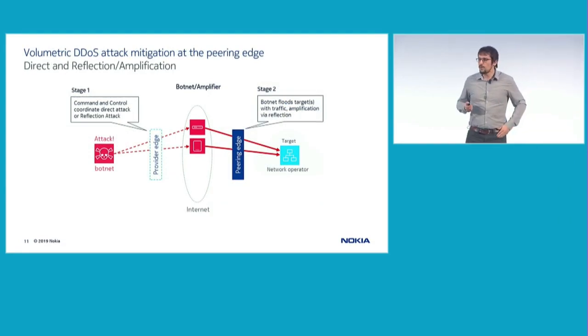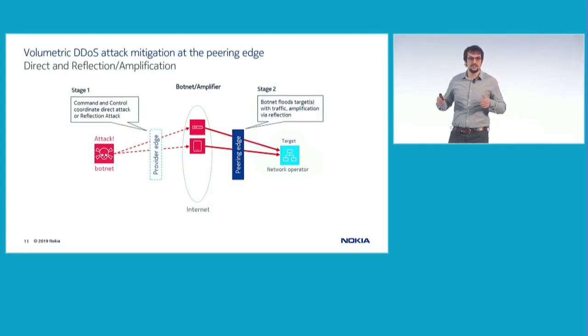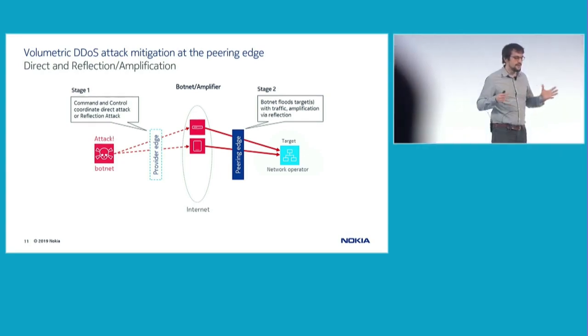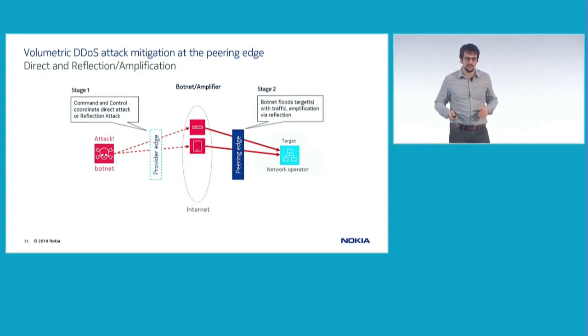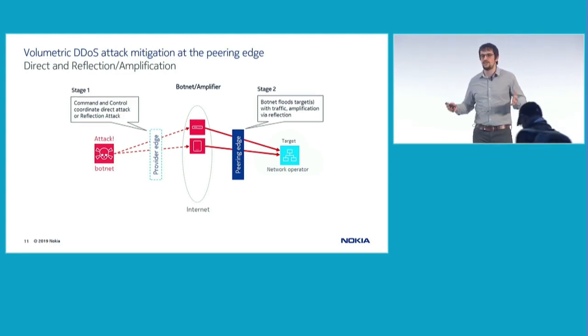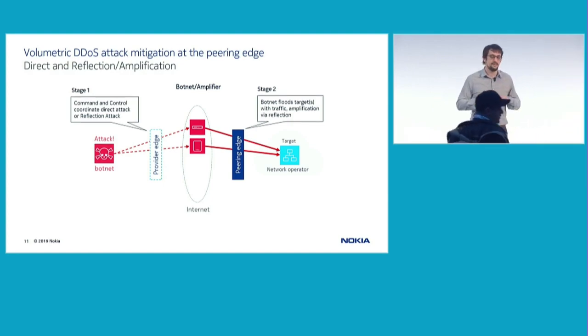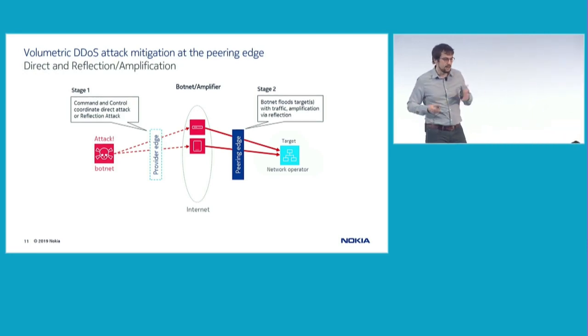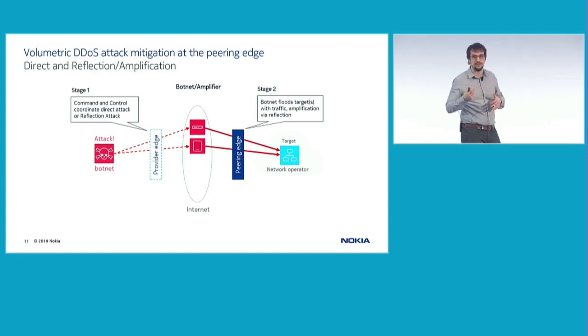Let me walk you through a couple of practical volumetric DDoS attacks we can mitigate with this solution. Looking at volumetric attacks in general, there are two main categories. The first is a direct volumetric attack, where an attacker controls a botnet and launches a coordinated attack toward a given target. These attacks can be extremely powerful — botnets can be tens of thousands to hundreds of thousands of devices large.